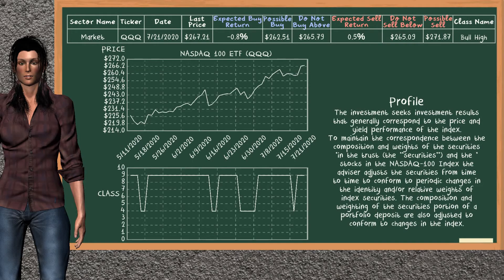NASDAQ 100 ETF belongs to the bull high class. Today, our analysis does not list it as a suggestion to buy or sell.